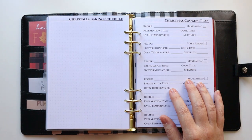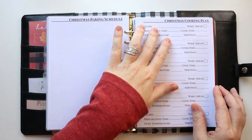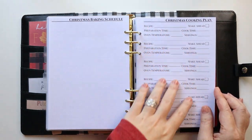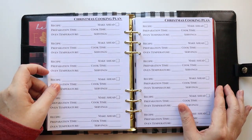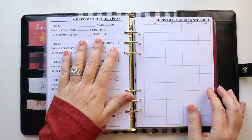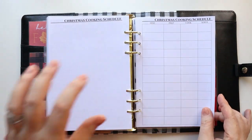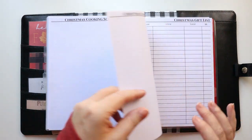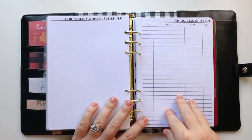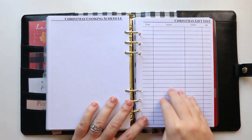I also have the same thing for a cooking plan. I have a couple of special meals for guests who stay with us during the holiday season. I list out each recipe with make-ahead info and timing guidance, and then have a cooking schedule. I also have a place for notes on the back.